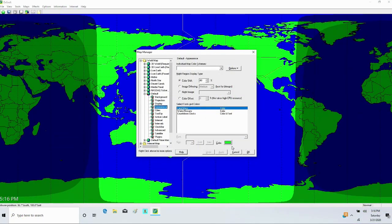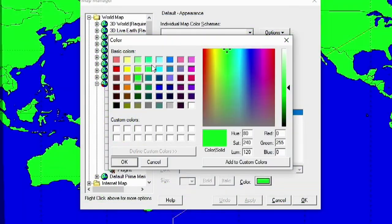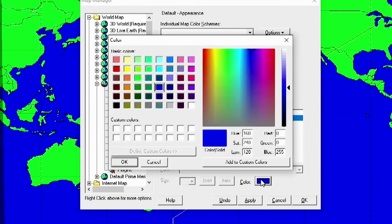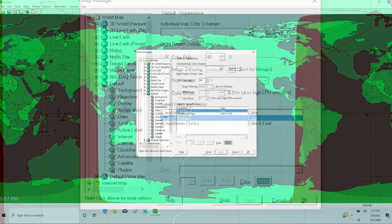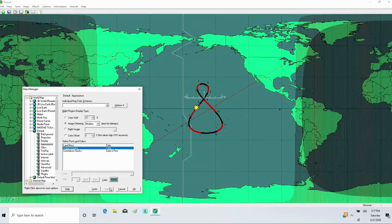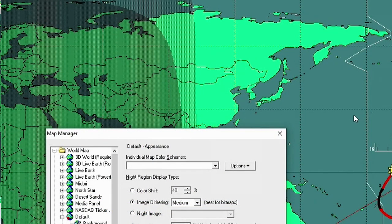I can change the color of the landmasses and the water — there are preset options or I can custom-pick any color. I can also choose dithering instead of a shade, which may be easier on some graphics processors, but it can look funny as you scale the picture size — especially recording this for YouTube. So I'll keep it on simple shading.